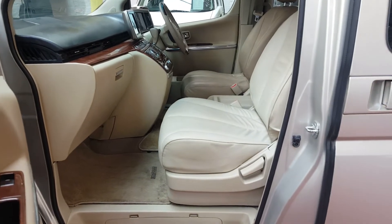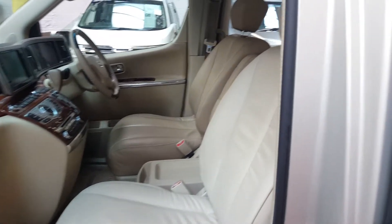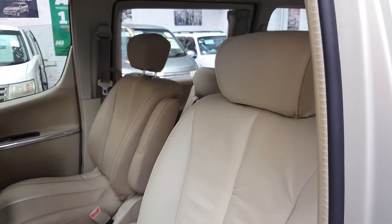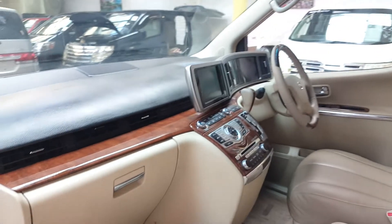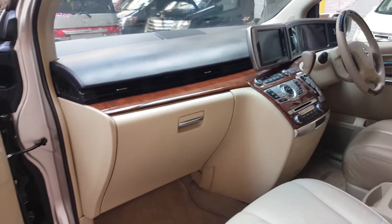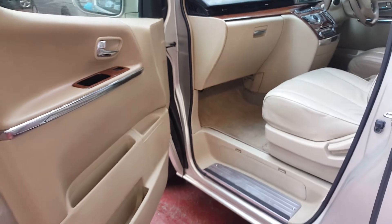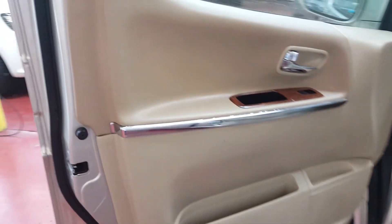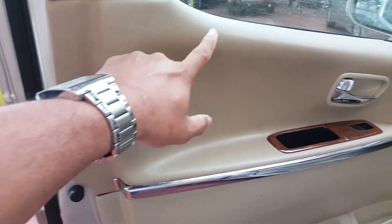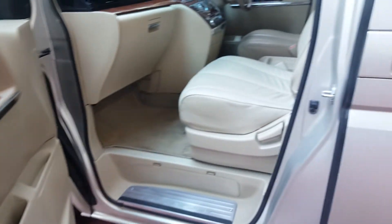Cream leather interior. Normally this model has the cloth interior, but it has been replaced with leather to match it up with the rest of the car.